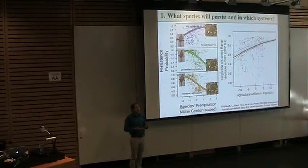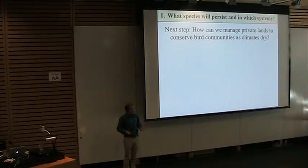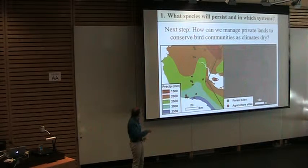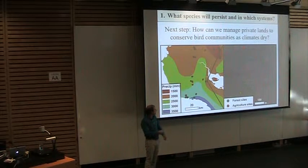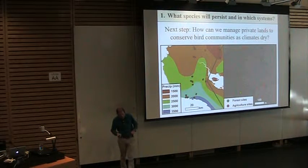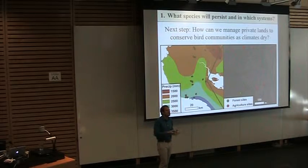We've set up a system in Costa Rica to understand how to manage private lands to conserve bird communities as climates dry. We have a remarkable precipitation gradient with almost a two-meter swing in annual precipitation from the coast to the interior, with 20 farms where we're counting birds — each having both forest and agricultural sites. With this full factorial design, we'll ask: should conservation efforts focus on wetter areas where wet-forest birds will suffer most under climate change? Does the size or configuration of forest patches matter? These are the questions we're getting into now.